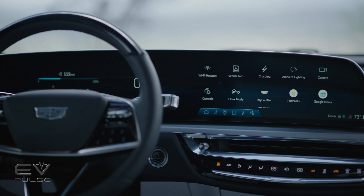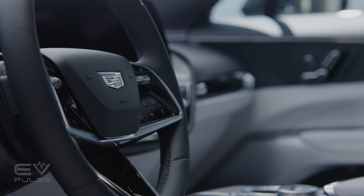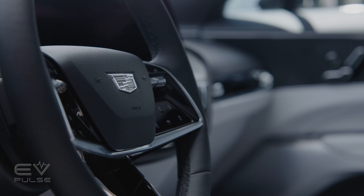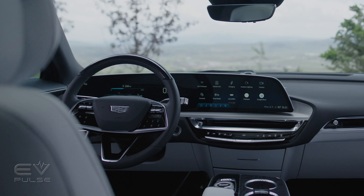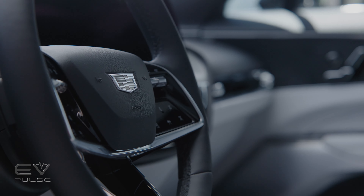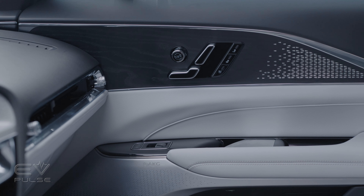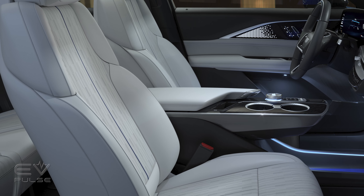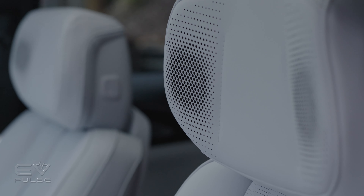The infotainment is based on Google's Android Automotive software, meaning you have Google Assistant built in to control some vehicle functions, as well as Google Maps completely integrated to give you dynamic routing to charging stations and estimated arrival times with charging. The updated Super Cruise will be available after an over-the-air software update, supporting lane changes without the driver keeping their hands on the steering wheel — one of the best systems in the business, blowing away competitors like Tesla's Navigate on Autopilot. Everything you touch in the Lyric feels expensive, and the seats support heating, ventilation, and massage. The seats also double as speakers for the AKG 19-speaker audio system, which sounds pretty good.